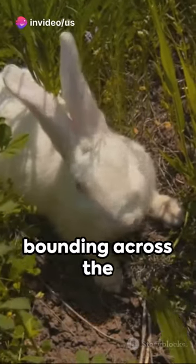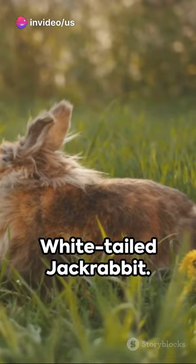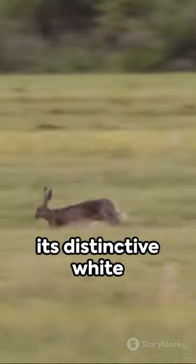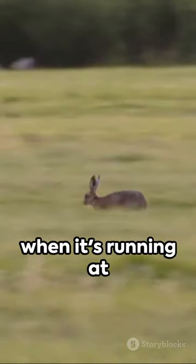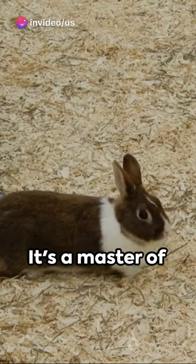Imagine a creature swift as the wind, bounding across the wild plains of North America. Meet the white-tailed jackrabbit — not really a rabbit, but a hare. This animal is known for its distinctive white tail that flares out when it's running at top speeds, which can reach an impressive 45 miles per hour.